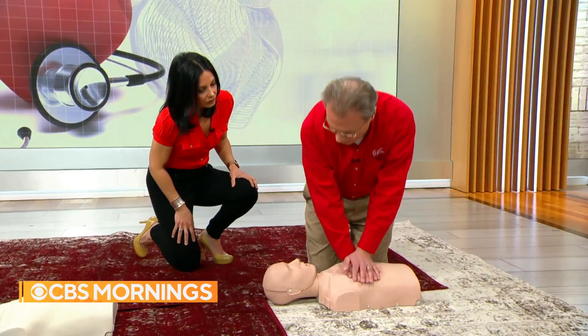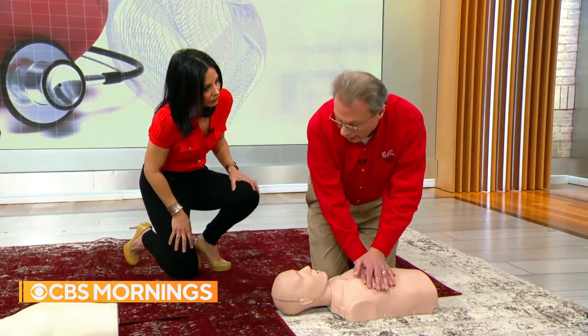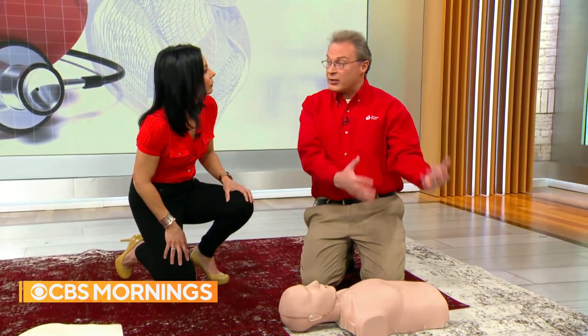Stayin' alive, stayin' alive — that's the beat to keep in your head. Continue doing compressions until help arrives, which is why it's so important to get 911 activated as soon as possible.